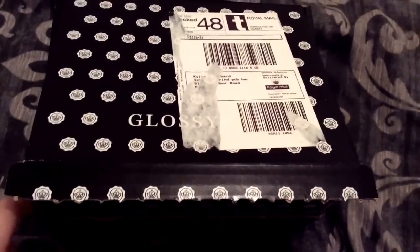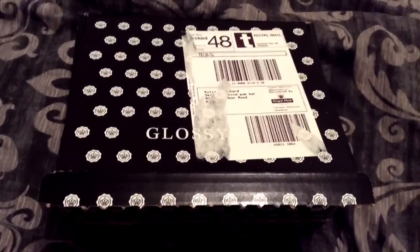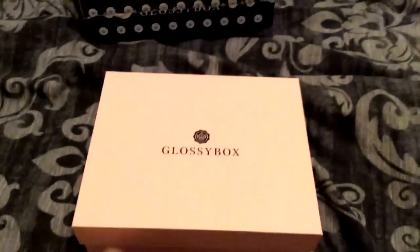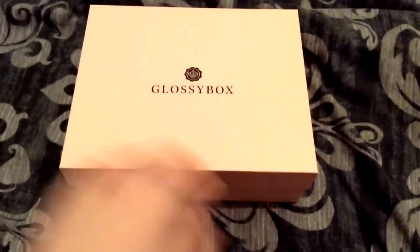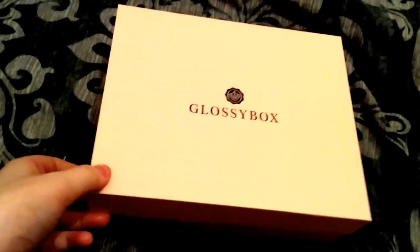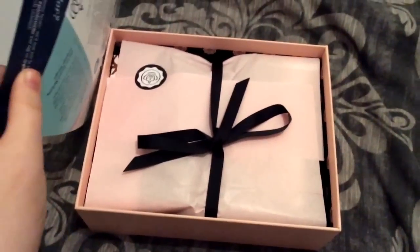The stuff I don't use I'll be keeping for giveaways or swaps. I've managed to get it out of the delivery box — this is what it looks like, just the plain Glossy Box. I would have thought they'd do a New Year box but no, just the plain one this month. This is my first one so I'm so excited. This is what the inside looks like — it's just black inside and I love the boxes, they're so sleek.